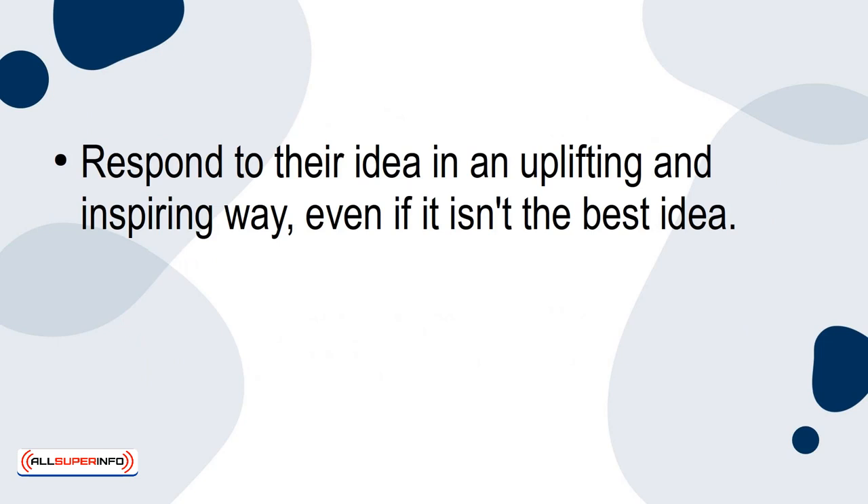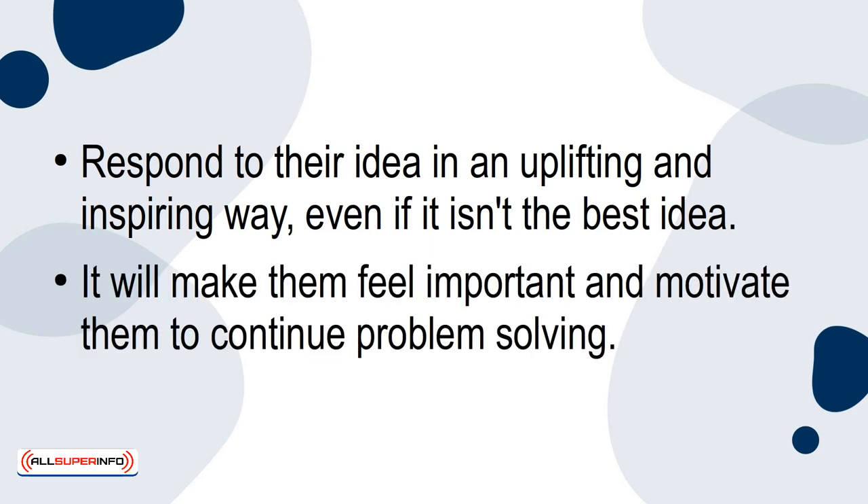Respond to their idea in an uplifting and inspiring way, even if it isn't the best idea. It will make them feel important and motivate them to continue problem-solving.